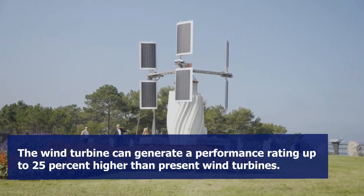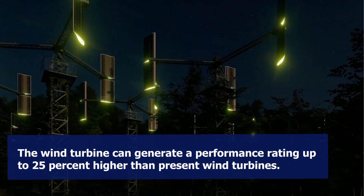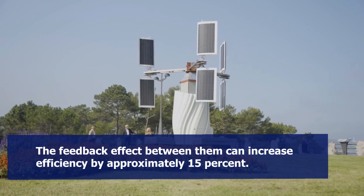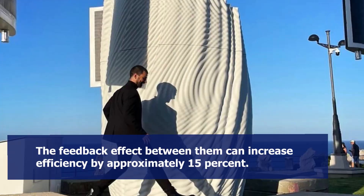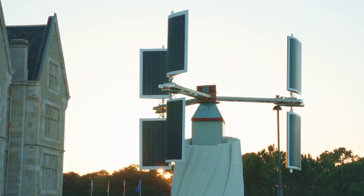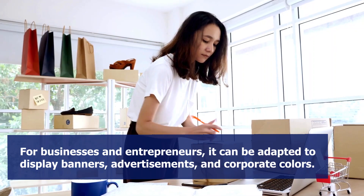Soleolico states that its wind turbine with solar panels can generate a performance rating up to 25% higher than present wind turbines, and that when installed alongside other Soleolico units, the feedback effect between them can increase efficiency by approximately 15%. The energy company also claims that its technology can generate no noise, operate at a low speed, and enable birds to safely rest on top of the wind turbine.